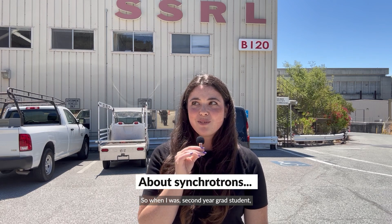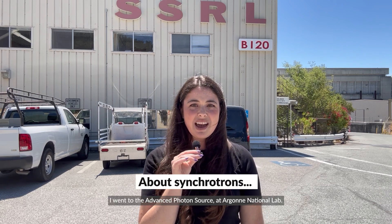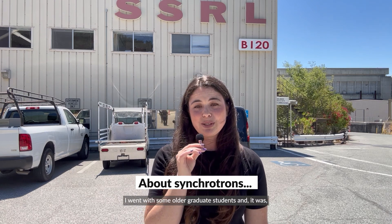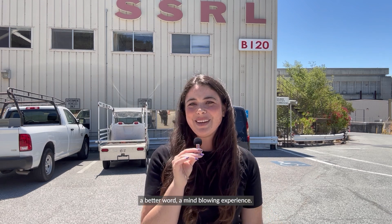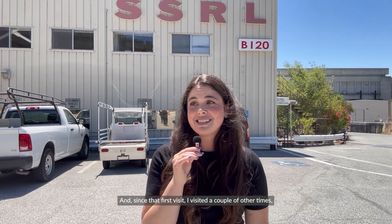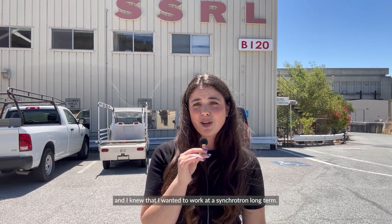When I was a second year grad student I went to the Advanced Photon Source at Argonne National Lab. I had no idea what to expect when I went there. I went with some older graduate students and it was, for lack of a better word, a mind-blowing experience. It's a very large-scale facility which I had never seen before, and since that first visit I've visited a couple of other times and I knew that I wanted to work at a synchrotron long-term.